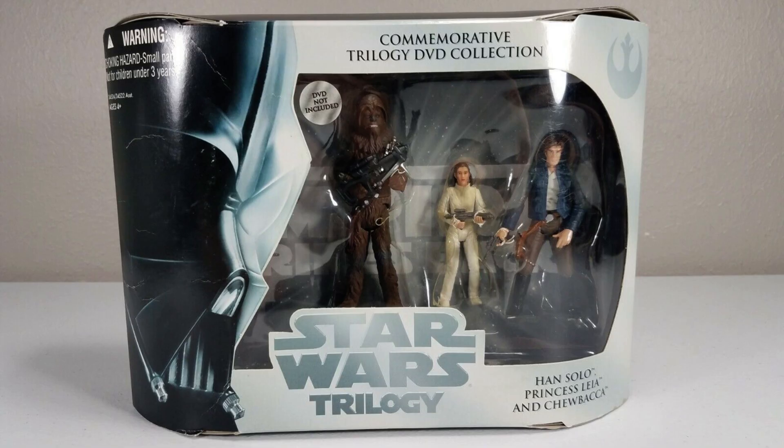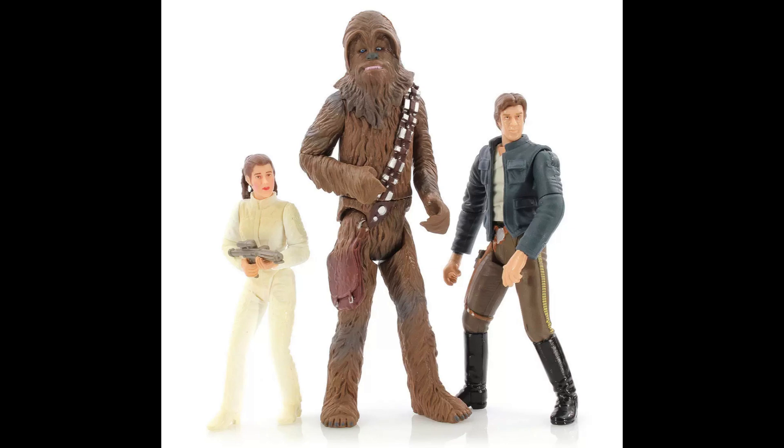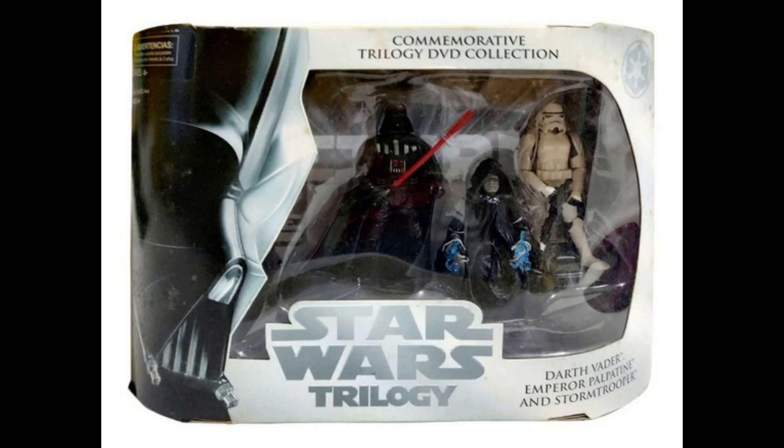For the Empire Strikes Back set you only got three figures at the same price, which seems like a ripoff. Han Solo was originally released as 'Han Solo Bespin Capture' in the Power of the Jedi line, and Princess Leia and Chewbacca were also released previously in the Power of the Jedi line.